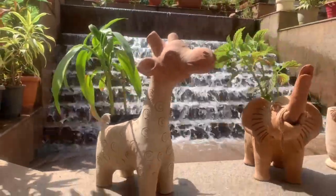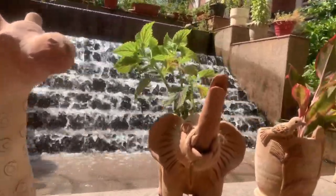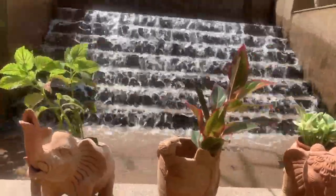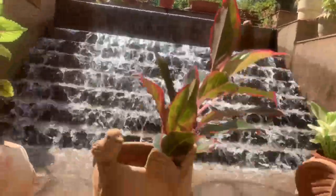That's our giraffe planter with a nice kind of plant in it. Then we have our elephant up-front planter with a foliage plant. Then we have our spada planter with a cellar, with a nice, very realistic plant in it.